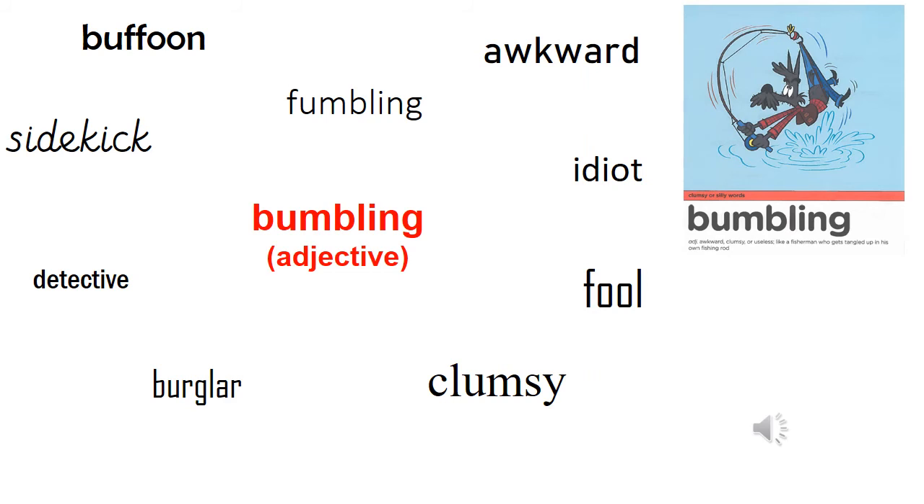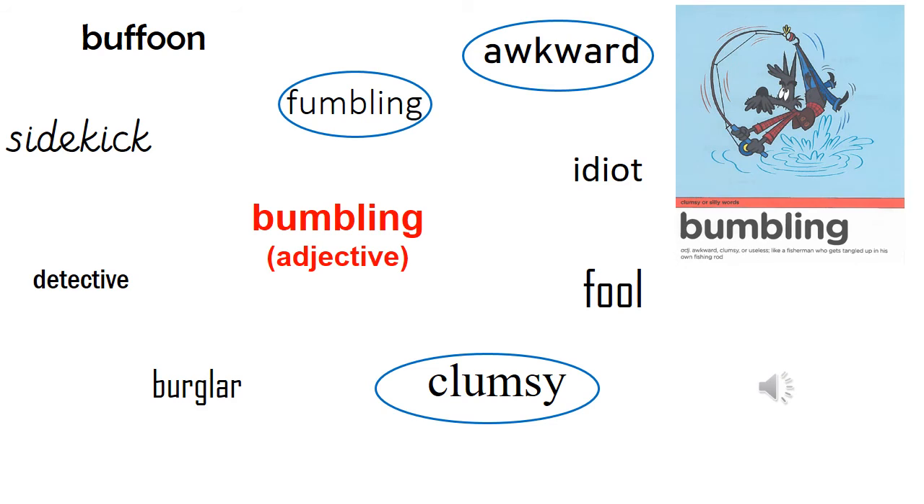Next, I'd like you to find the three synonyms for our word bumbling — adjectives with the same or a similar meaning. Remember to look back at the definition to help you. Our synonyms for the adjective bumbling were clumsy, awkward and bungling. The rest are going to be our word pairs — nouns that you would describe using the adjective bumbling. Pause while you match them and then press play when you're ready.